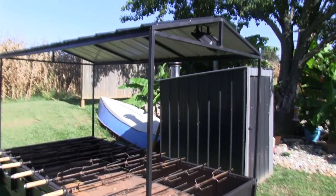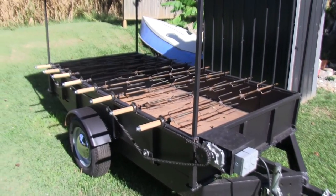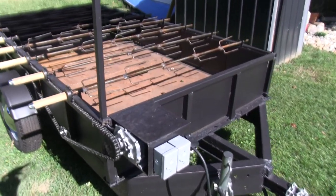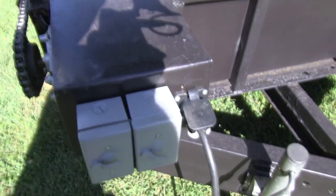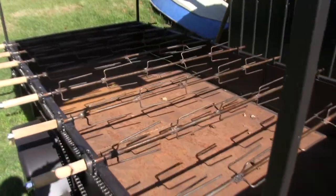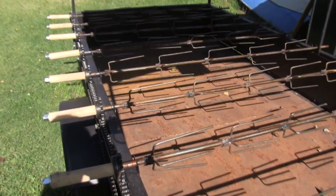As you can see, I put a roof on it. And you see the spits going across the trailer. I've put switches on, so I'll turn this on.